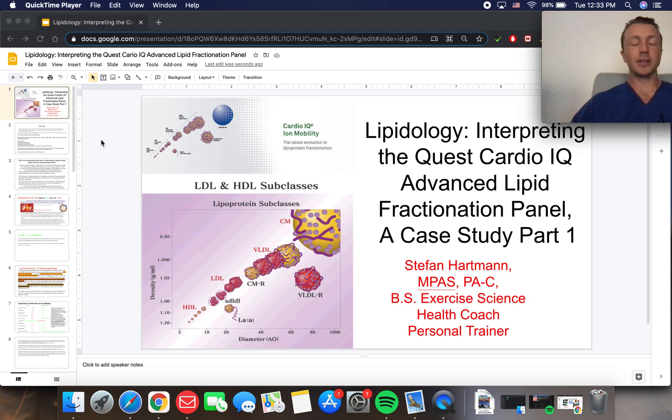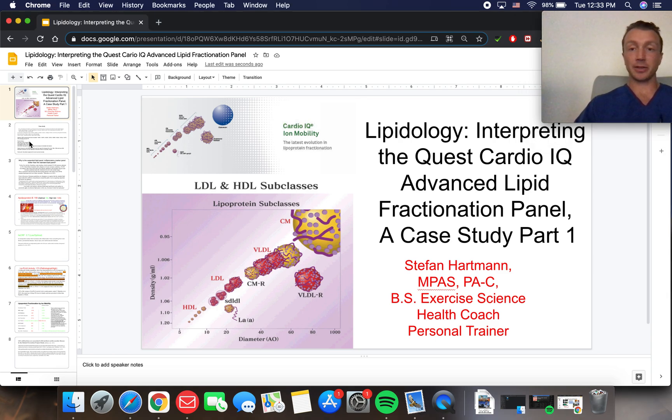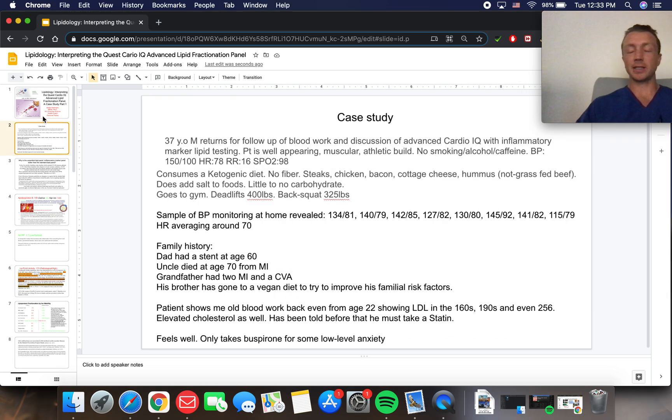And if you've never heard of this, you're about to learn a lot right now, because not a lot of people know about this, and not a lot of medical practitioners utilize this test. Although the data is quite clear that this is the test we should be ordering if we're going to be looking at lipids.